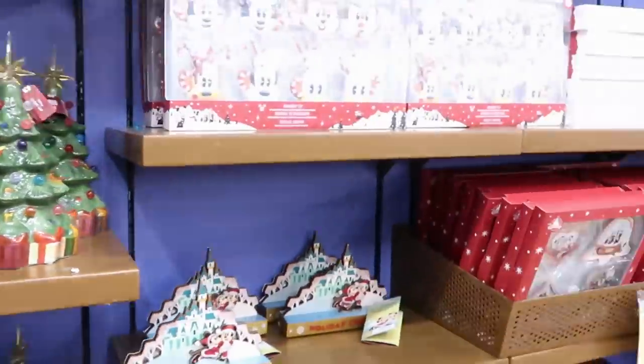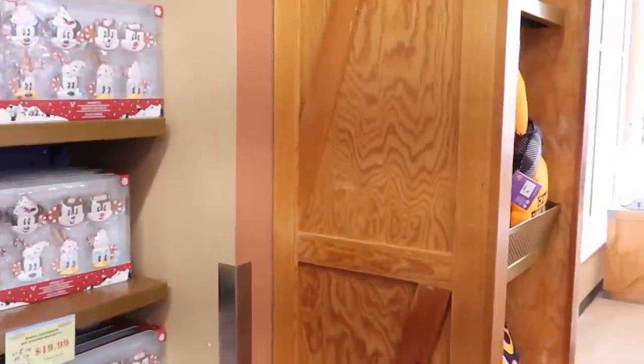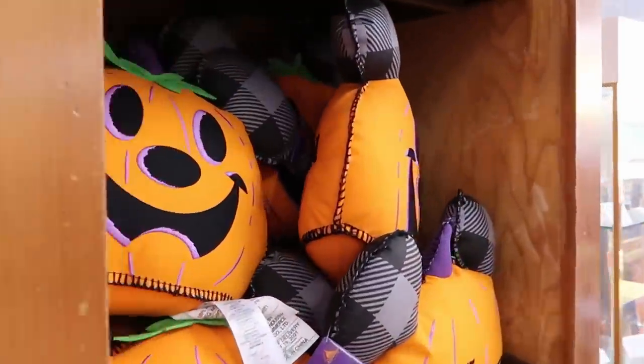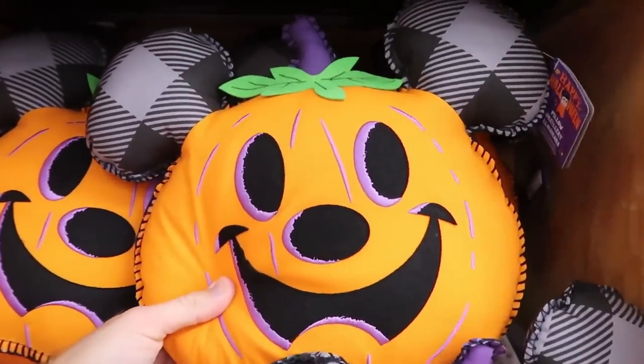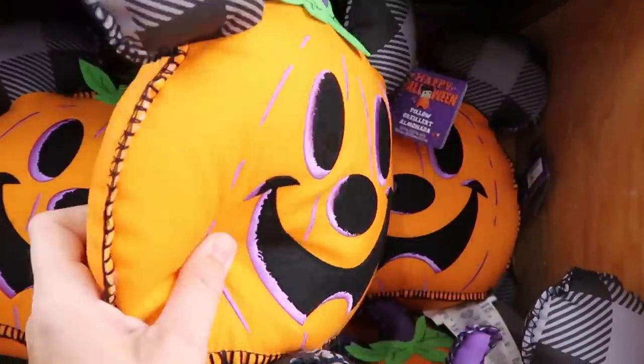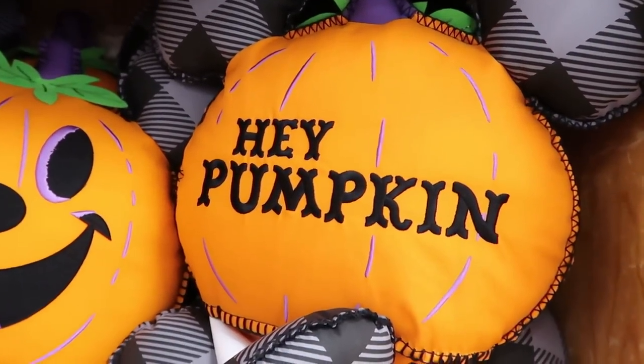They do still have some of the Halloween pillows from last year. I'm very surprised to see these here. On one side you've got the design, and on the back it's embroidered — it says 'Hey, Pumpkin.'